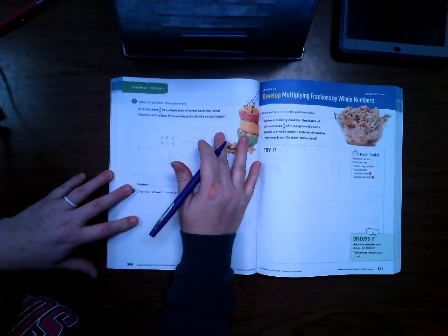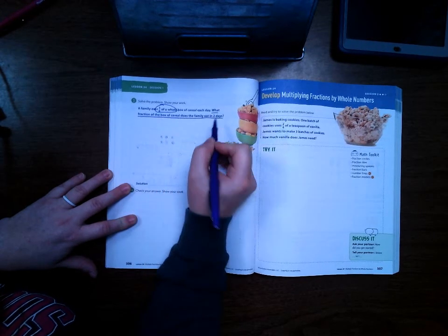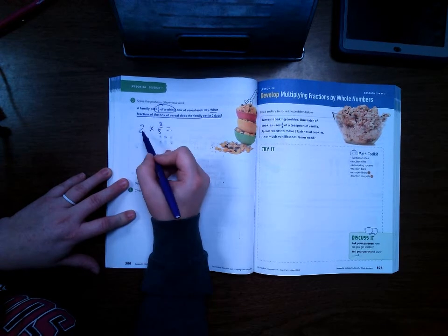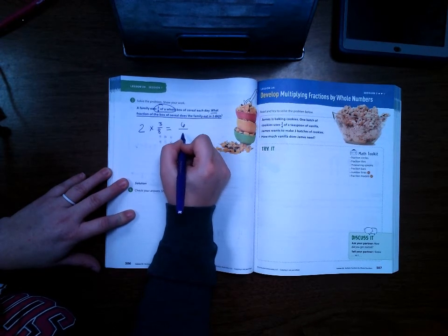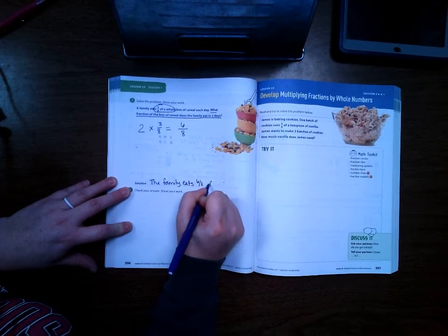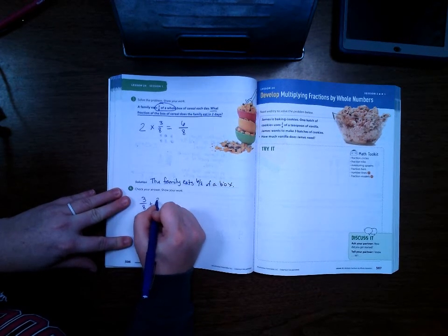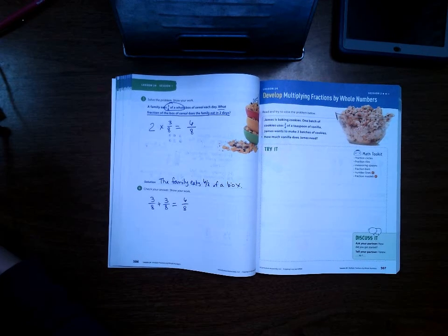Go ahead and turn to page 506. A family eats three-eighths of a whole box of cereal each day. What fraction of the box of cereal does the family eat in two days? We can do two times three-eighths. When I multiply a whole number by a fraction, I multiply the whole number times the numerator. So two times three is six-eighths. The family eats six-eighths of a box. I'll check my answer by doing three-eighths plus three-eighths, which also gives me six-eighths. That's it for this lesson. I will see you back for session two.